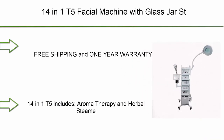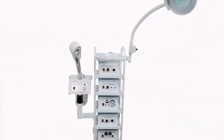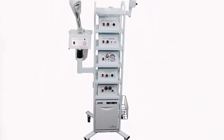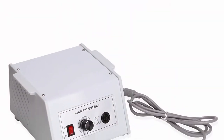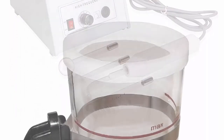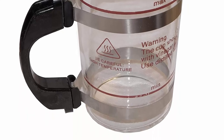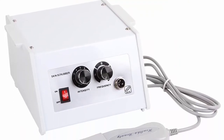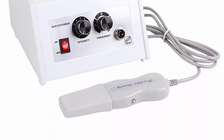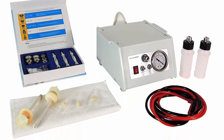Top 2: 14-in-1 T5 Facial Machine with Glass Jar Steamer and Flexible Magnifying Lamp — Free Shipping, 1-Year Warranty, and Lifetime Customer Service for E-Mark customers. The 14-in-1 T5 includes Aromatherapy and Herbal Steamer with Glass Jar, Microdermabrasion with Vacuum Extractor and Spray, Galvanic Machine, Facial Brush Machine, Skin Scrubber Machine, Wood's Lamp, and Hot Towel Warmer — all organized on a 5-tier cart.